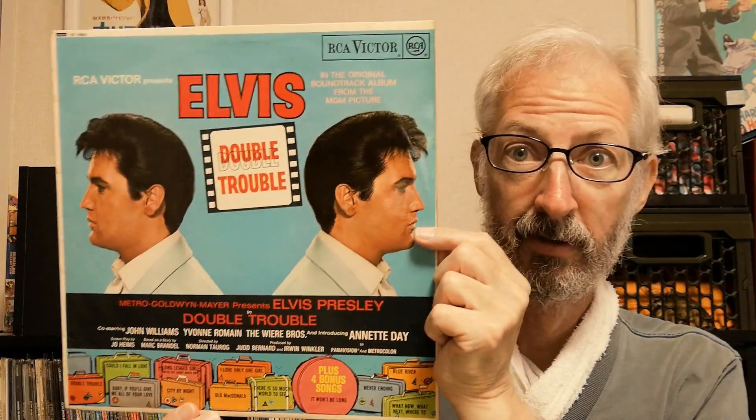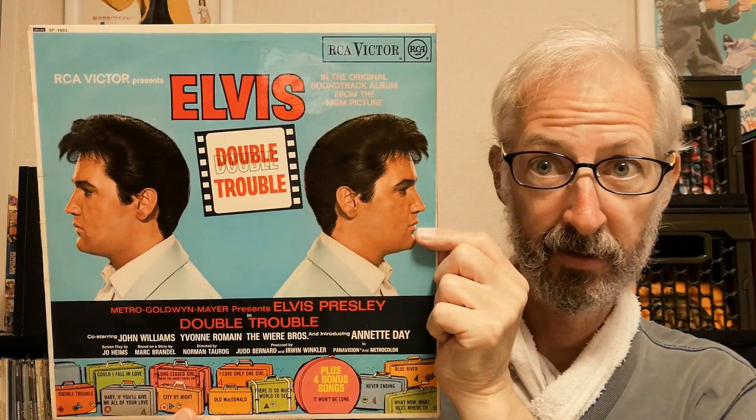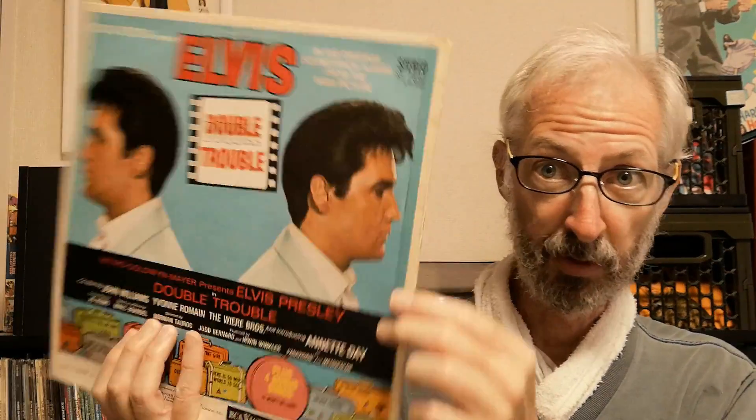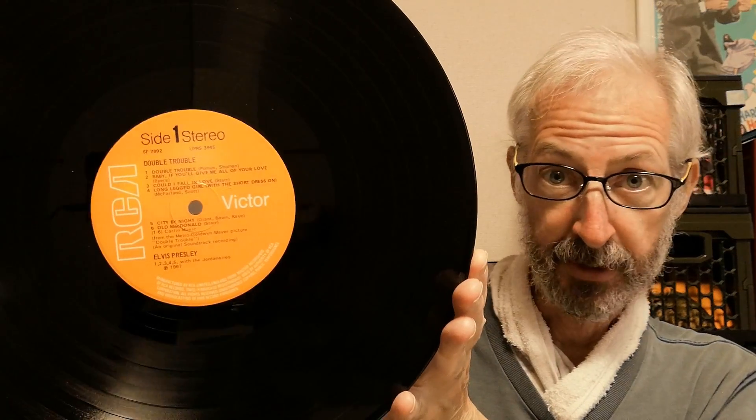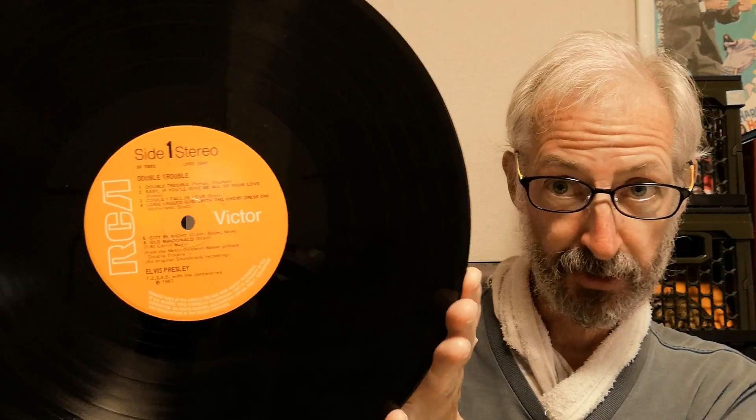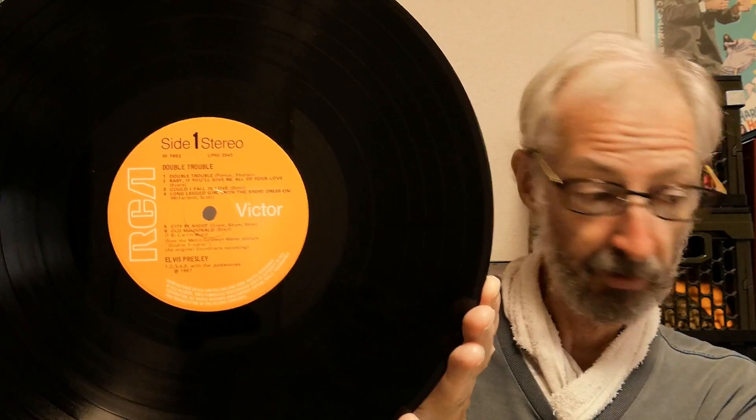Next one — Double Trouble. This is my stereo copy; I do have a mono original, but this one is a later one. This particular copy is from 1970. This album disappeared for quite a few years until they reissued it in about 1980 on the RCA International label.